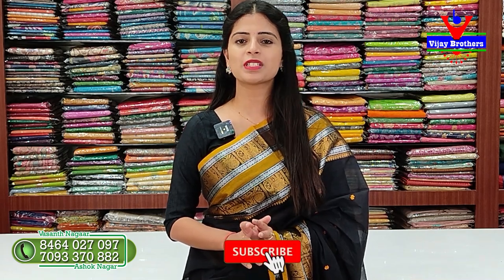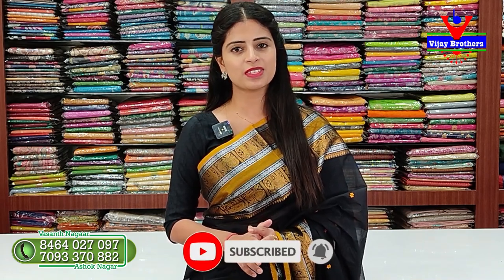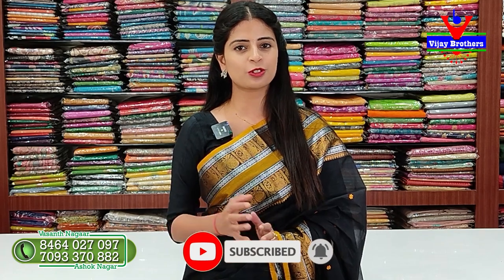In this episode, we are going to show you a beautiful collection. It's very special because it's a cotton-based dress. We are going to show you a very comfortable pattern. We are going to show you an Ashoknagar branch visit.